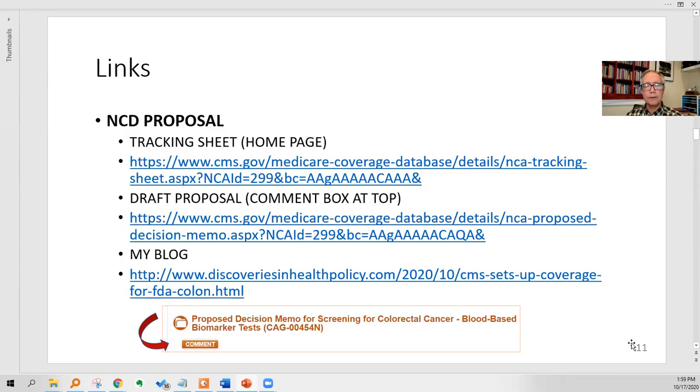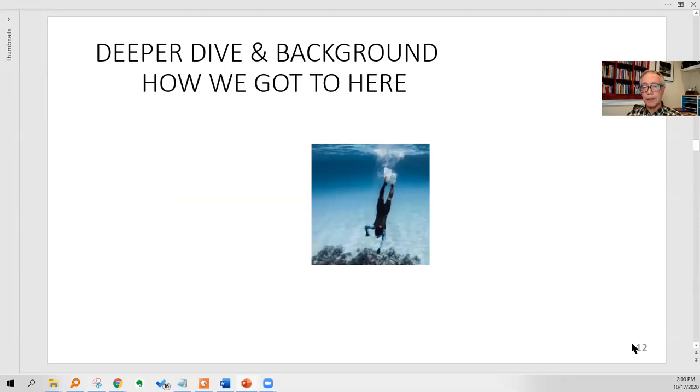We're closing out the introductory two or three minutes. Here you've got the tracking sheet — I'll link to this below in the YouTube video. You've got the draft proposal with a comment box at the top that will be active for about 30 days. And then there's my blog, Discoveries in Health Policy — look at the October 16th date for the written article and these links. If you've heard enough you can step away; if you want to stick around for seven or eight minutes, I'll give you the deep dive.